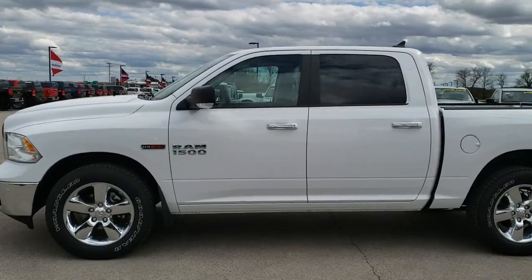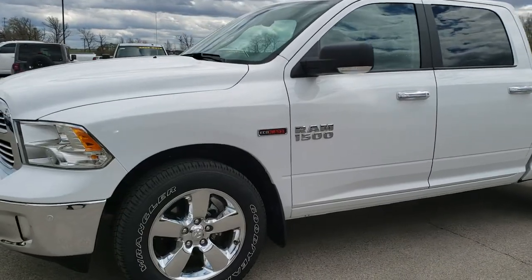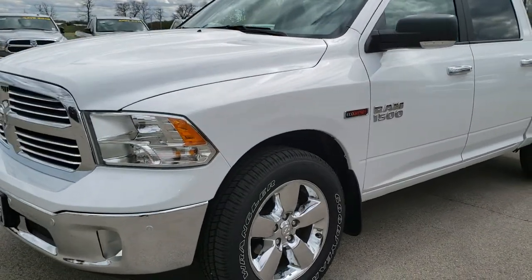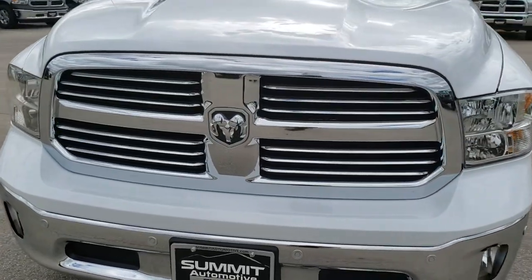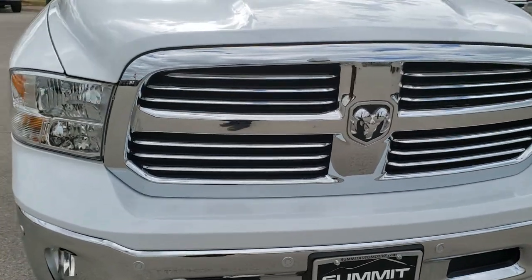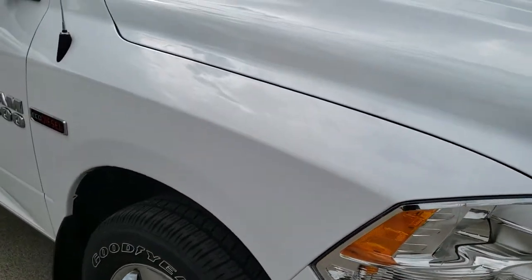This is stock number AT411A. We are here at Summit Automotive in Fond du Lac, Wisconsin, your new and used light duty truck and RAM headquarters. Today we are checking out this super clean 2018 RAM 1500 crew cab, 5-foot 7-inch short box.